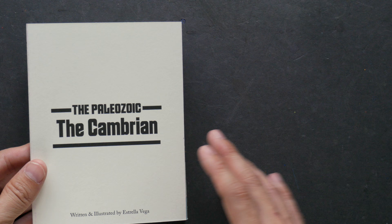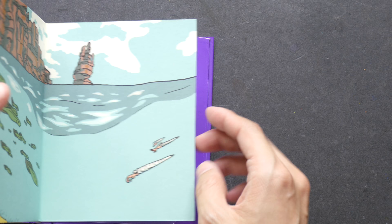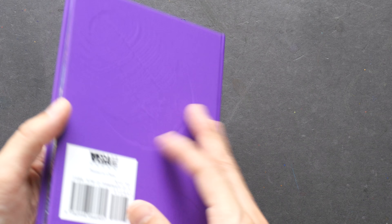All this is from the first volume, so this is just one time period from the whole era. There's also this little pocket here that allows you to put the single page back in, so that you can close up the book. So this is volume one.